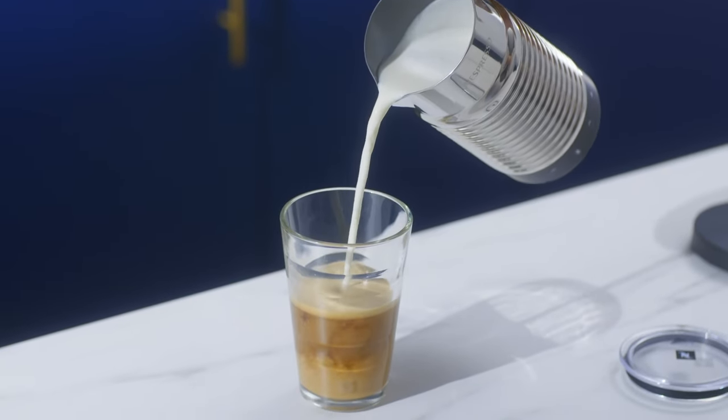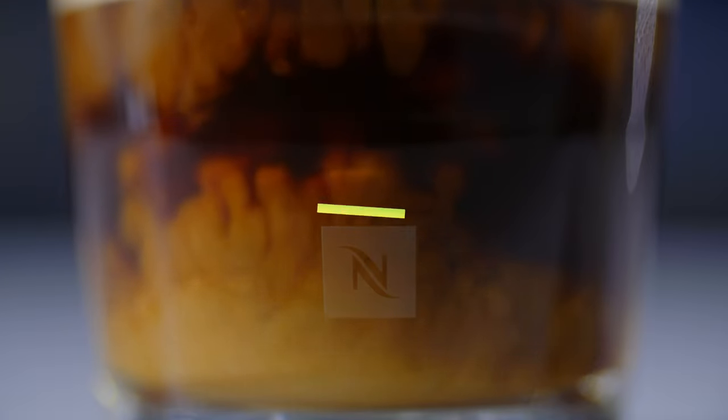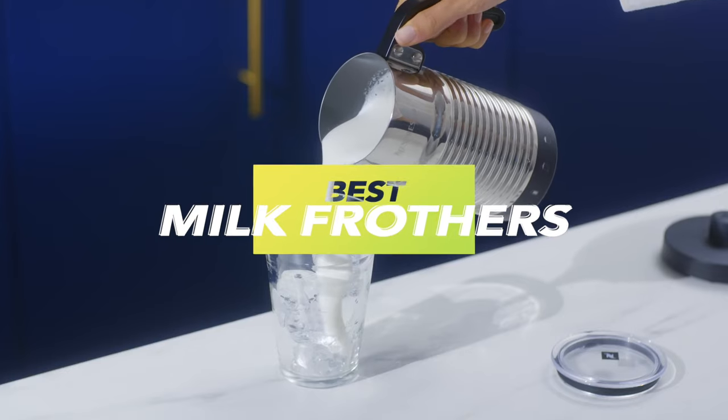Guess who's back with a bang? Our latest video introduces the top six products, offering you a smoother decision-making journey. Get the latest scoop on prices and information in the description.